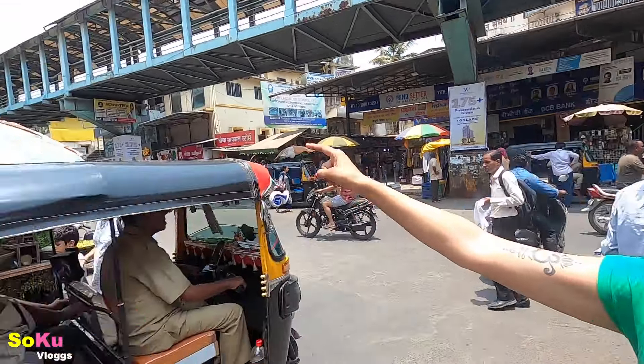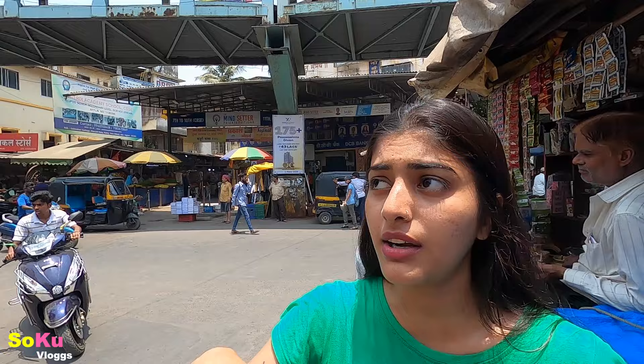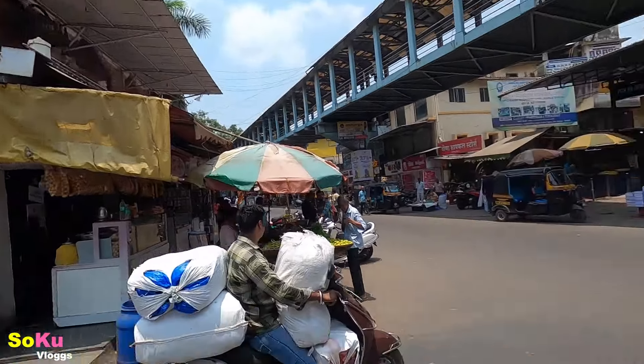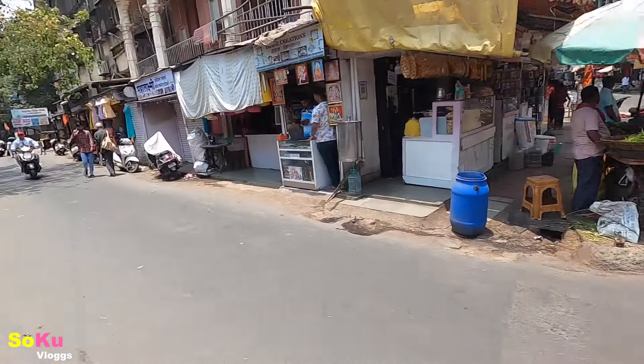I'm here in Virar West. You will find Virar West station. You will come out to the ticket counter side, where you can get the train from Dhano side. You have to take the exit from that side, and you will see the skywalk here. There is a temple of Vithala Dewa, and you can see it in the opposite direction. I'm going to cover this place.